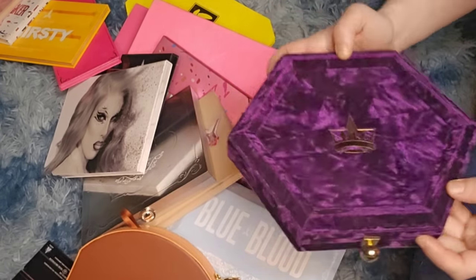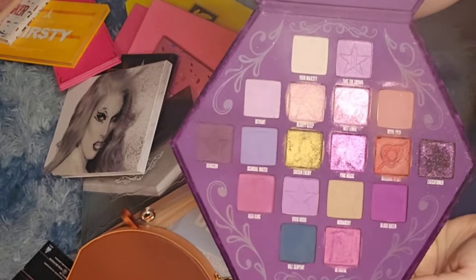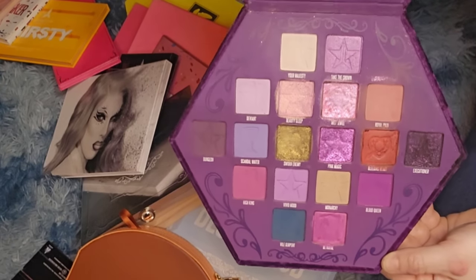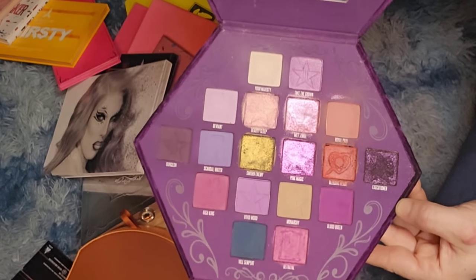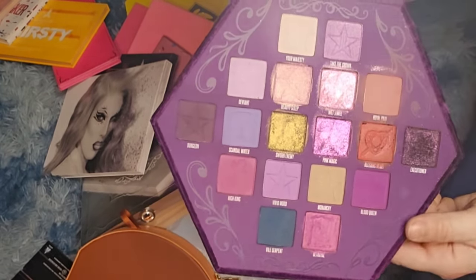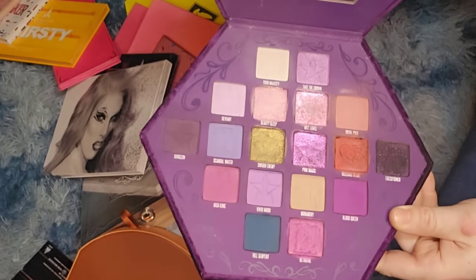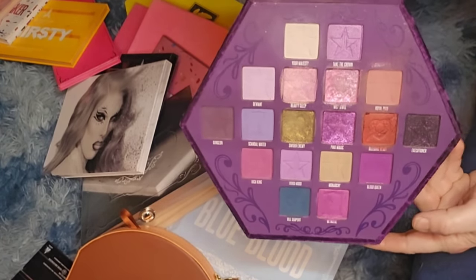Then we have the Bloodlust palette. This has all the purples and pinks one could ever imagine — absolutely gorgeous. I don't really care for the shimmers too much in this palette, but I do tend to reach for it quite a bit.